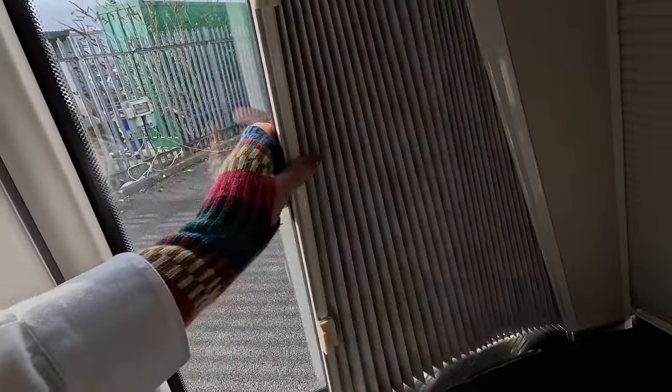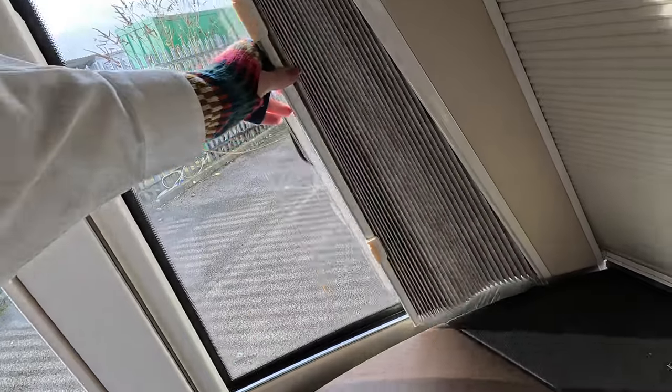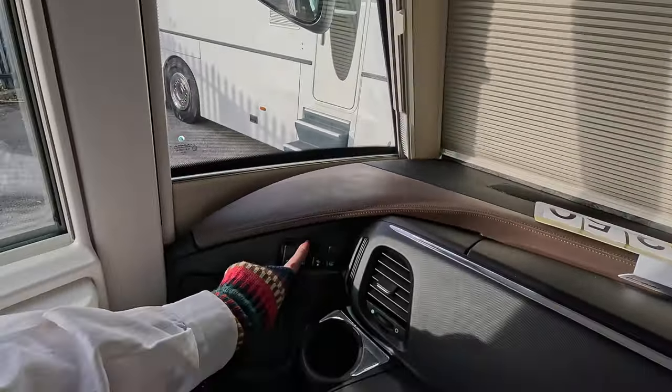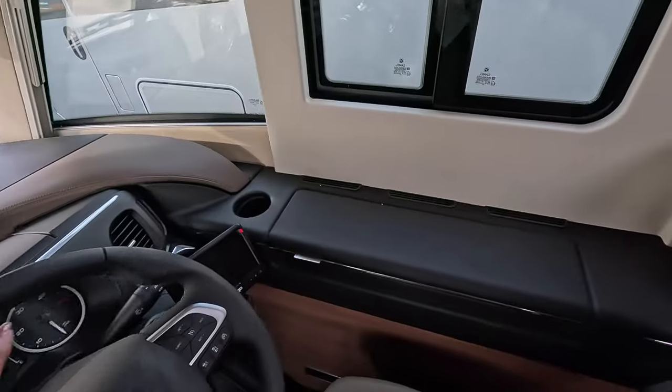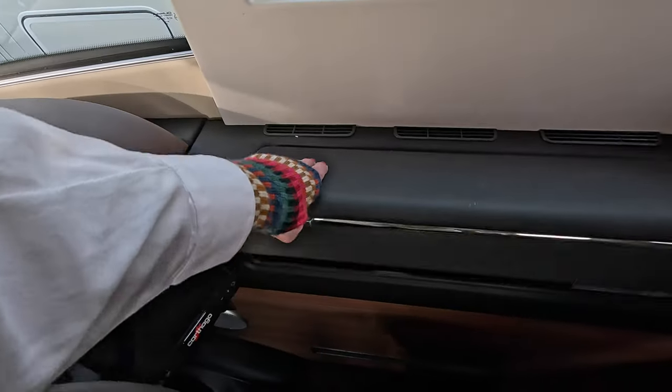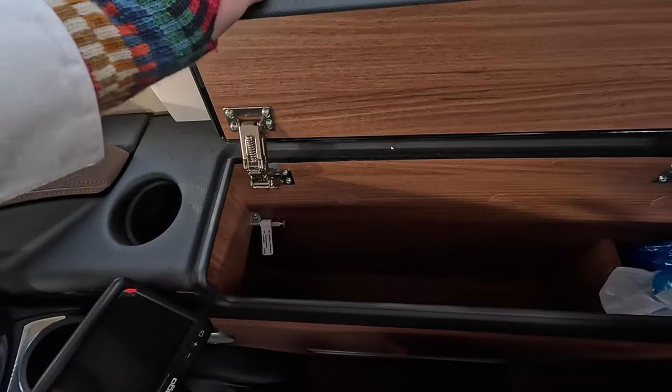We've also got some blinds on the sides which are like magnetic pull-out ones — there we go, so they pull out to close off the cab. They seem to have changed the fabric on these pull-out blinds in recent years. So you've got your lovely night blind, all electronic. You can also control your step from here on the driver's side. On what would be the passenger side in Europe, you've got a big storage locker.